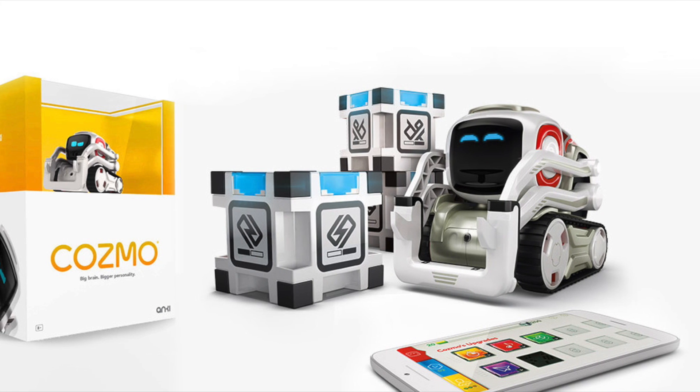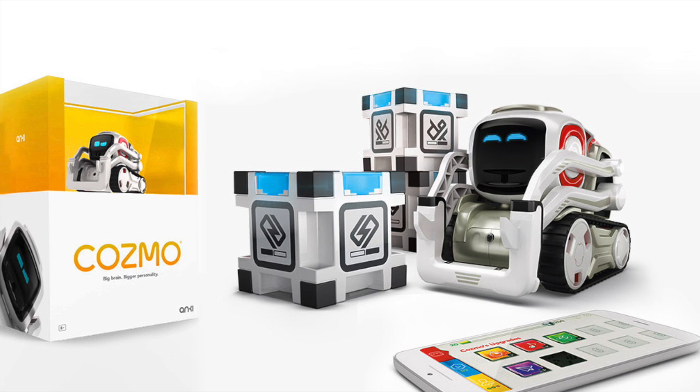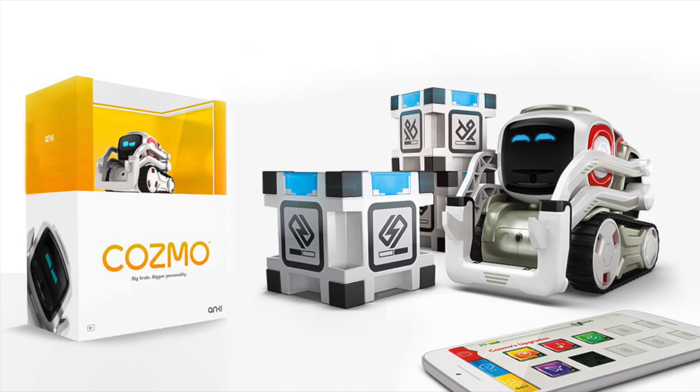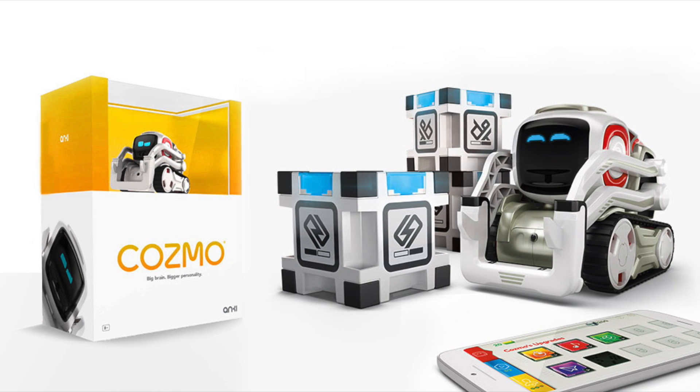At retail the starter pack will cost $179.99, although there is a pre-order discount — if you go to the Anki site today it's retailing for $159.99, so if you get in early you can save yourself $20.